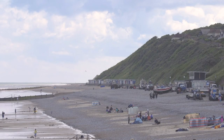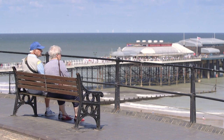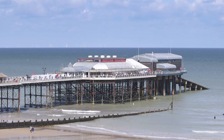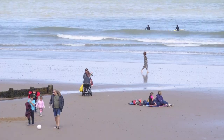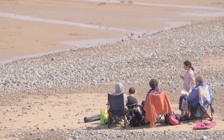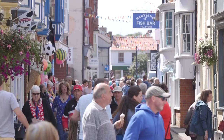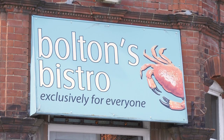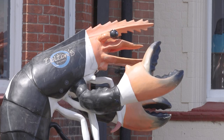The popular seaside town of Cromer is a little further down the coast. The pier dates back to the late Victorian era and the sandy beach is popular with families. The town is famous for the Cromer crab and there are many shops in town either serving or selling the catch of the day.